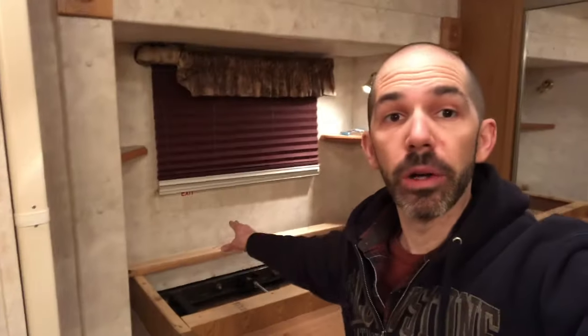What we have found is what everyone thinks is not going to happen to them. As you can see behind me, I've got the bed pulled apart. The plywood is up and it's out of the rig. The mattress is up, it's out, and it's in the trash.